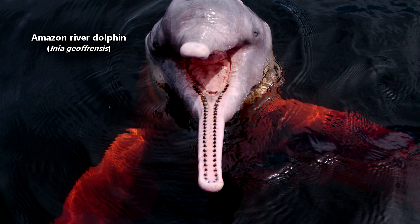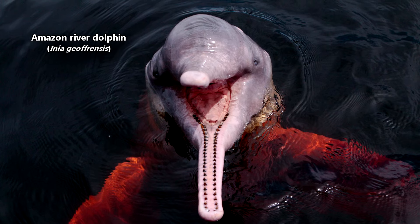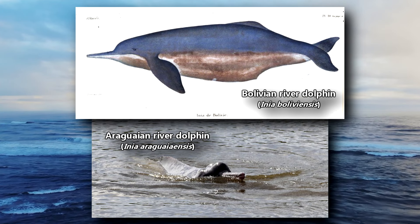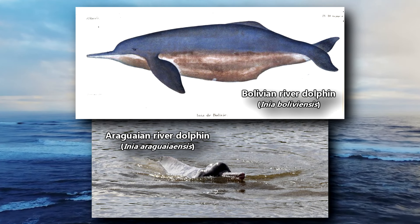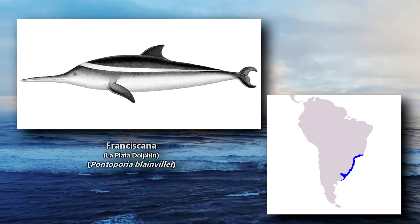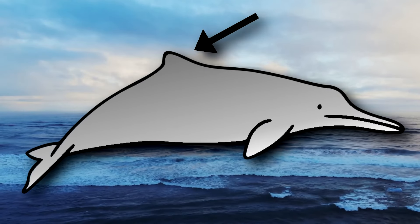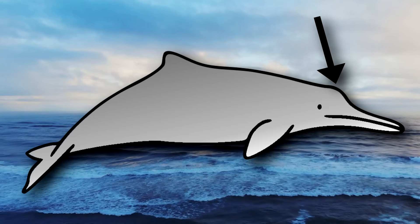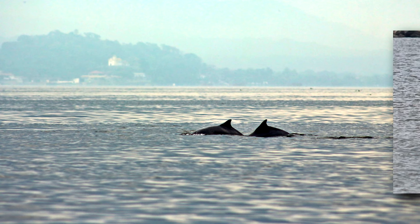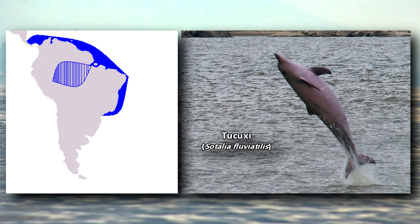In South America, there is the iconic Amazon river dolphin, also known as the pink dolphin for its coloration. There may be two other species who look pink, though it's currently debated if these should be considered separate species from the Amazon river dolphin. Next is the franciscana or la plata dolphin that lives in coastal waters as well as rivers. This dolphin has a more pronounced dorsal fin, but also sports the long beak seen in fully freshwater dolphins. Another contender is the tukushi, a freshwater dolphin that looks more like an oceanic dolphin and can enter saltwater, but prefers not to.